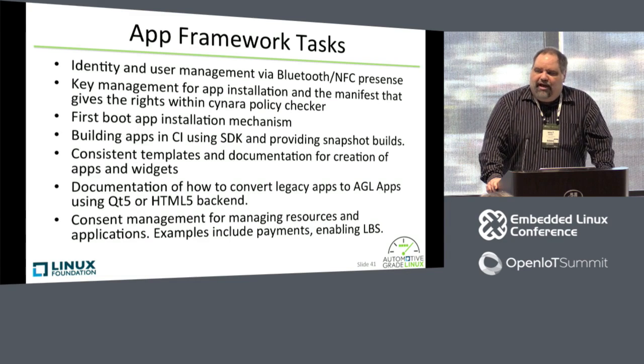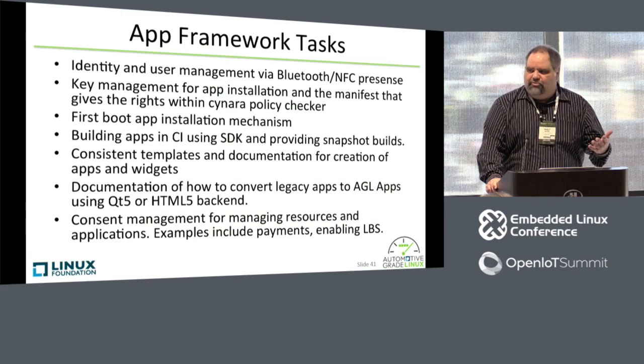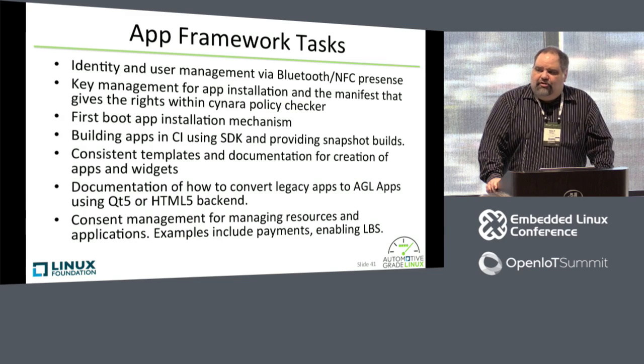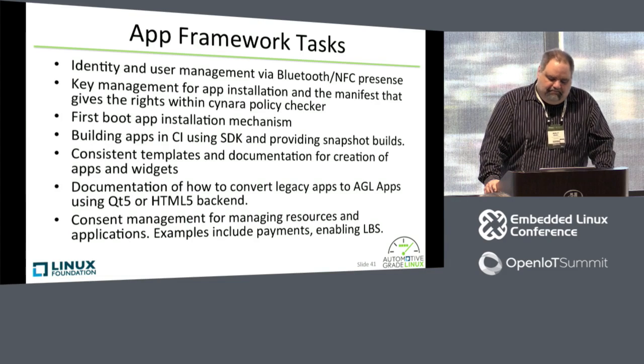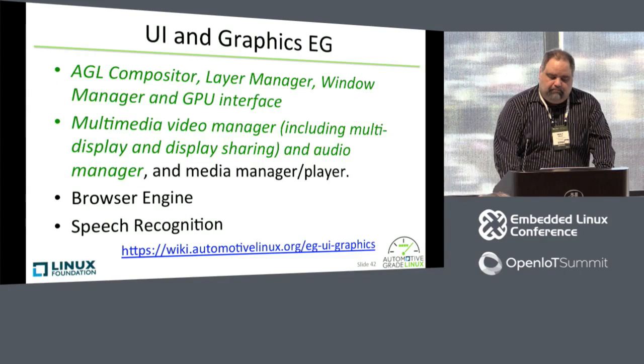We get a lot of questions about: I have a legacy app, how do I convert that to being an AGL application? So we're working on documentation on how to convert legacy apps. And then consent management: you have user identification, and if you have a payment system associated with it, or maybe some geo-fencing, or other things associated with the vehicle — how to ensure that only the appropriate users can make payments or go to particular places.